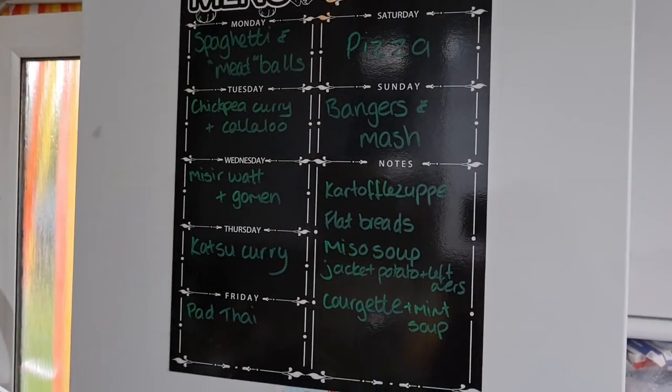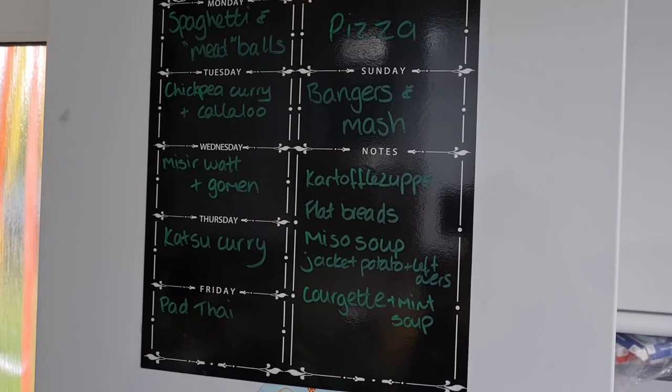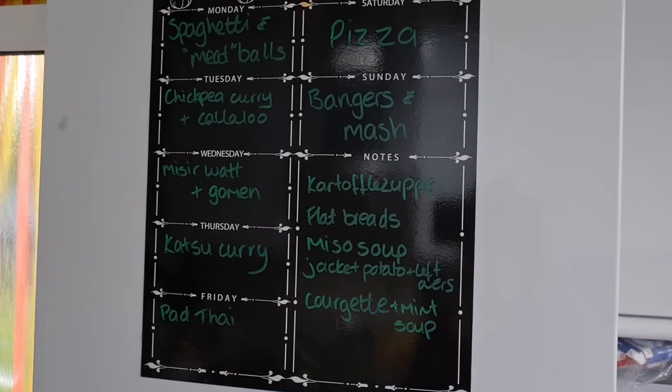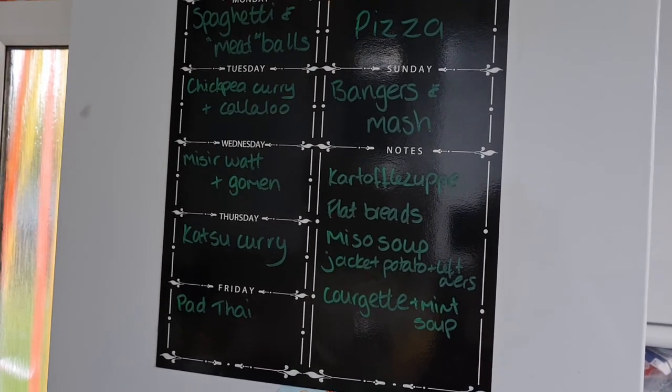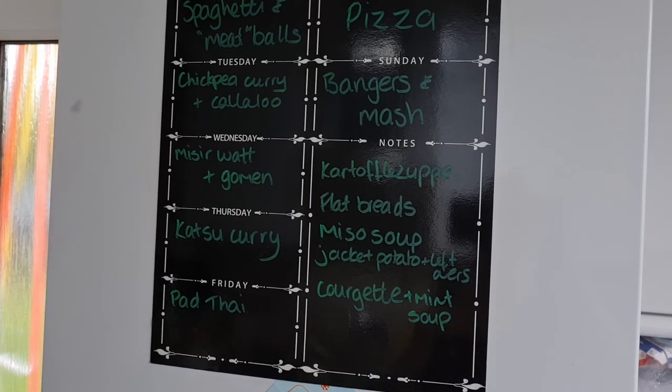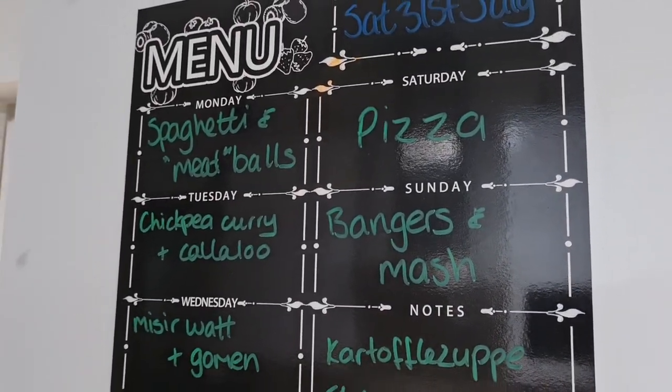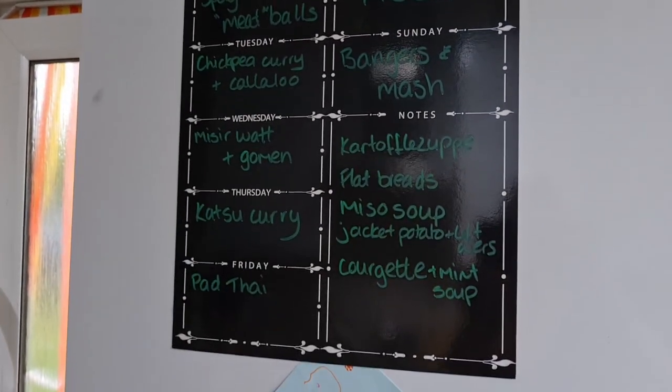For lunches, ideas include kartoffelsuppe, which is a German potato soup since I've got lots of potatoes, served with the little flatbreads. One day I'm going to make miso soup. A jacket potato with leftovers — any chickpea curry or misir wat. And those huge big round courgettes I'm going to make into a courgette and mint soup, and hopefully freeze some as well so we have things in the freezer. I'll probably also have Aperol spritzes with the pizza later.